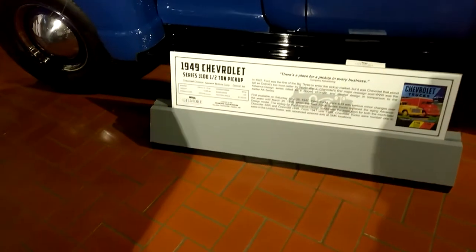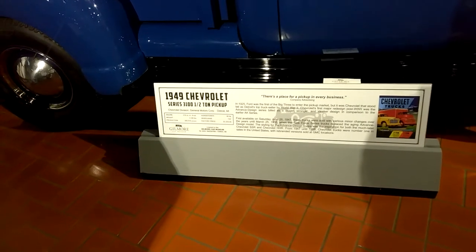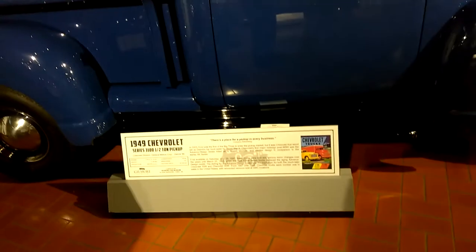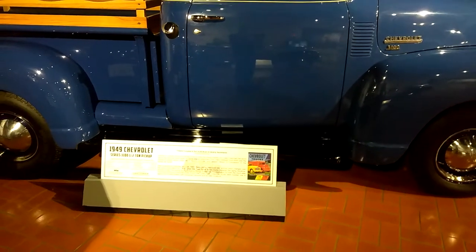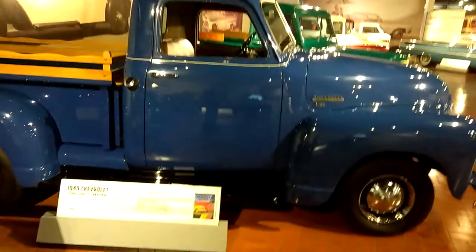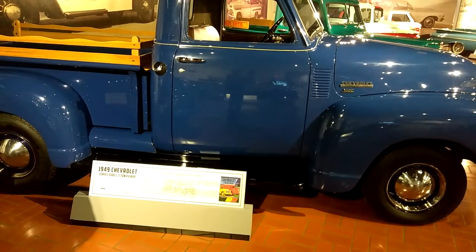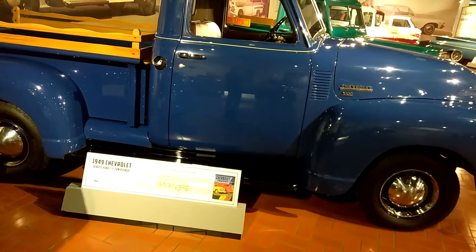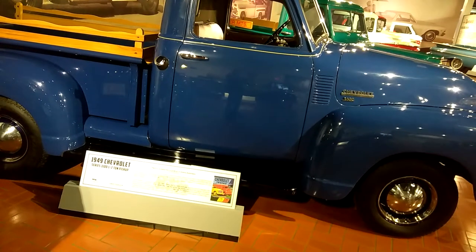In 1925, Ford was the first of the big three to enter the pickup market, but it was Chevrolet that stood tall as Detroit's top truck seller. By World War II, Chevrolet's first major design post-World War II was the Advanced Design series — featuring a bigger, stronger, and sleeker design in comparison to the earlier AK series.